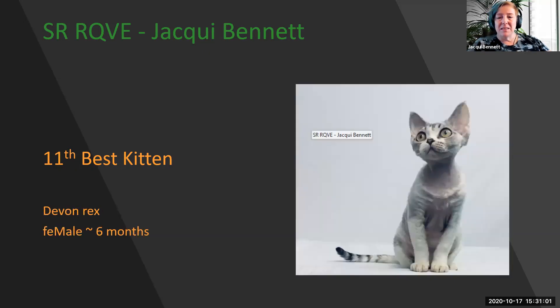My 11th best kitten is this stunning Devon Rex. Beautiful large ears with scalloped edges, that sweet expression, wonderful loose curled coat, and that great conformation. 11th best kitten.